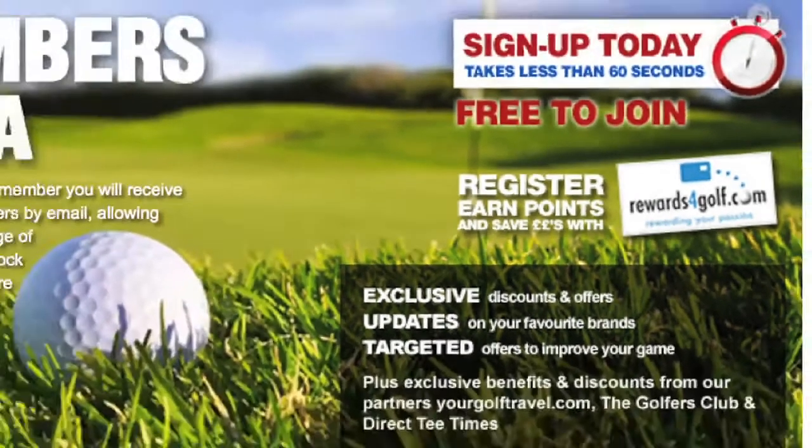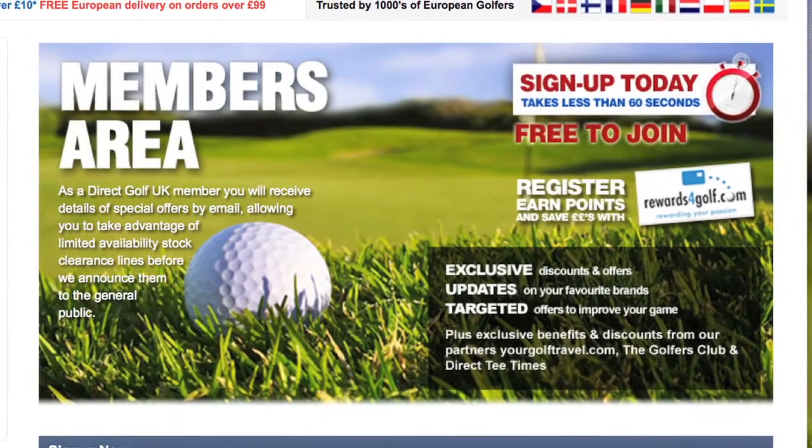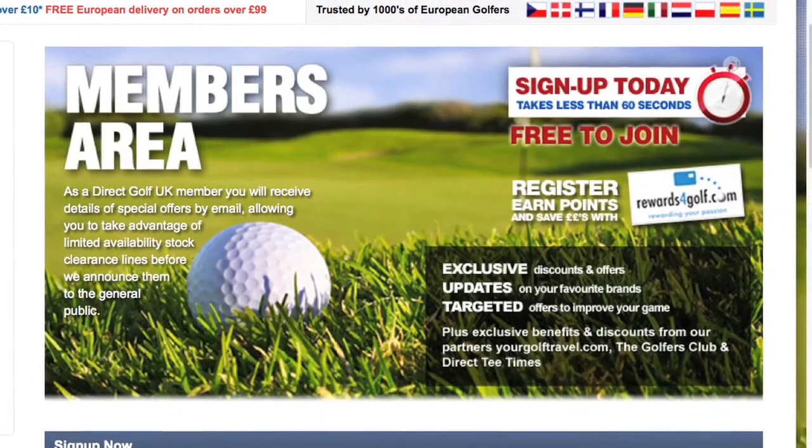A free membership scheme allows members to benefit from even lower prices and an opportunity to sign up for the free Direct Golf UK newsletter, so that means you'll get all the very latest offers sent directly to your inbox.